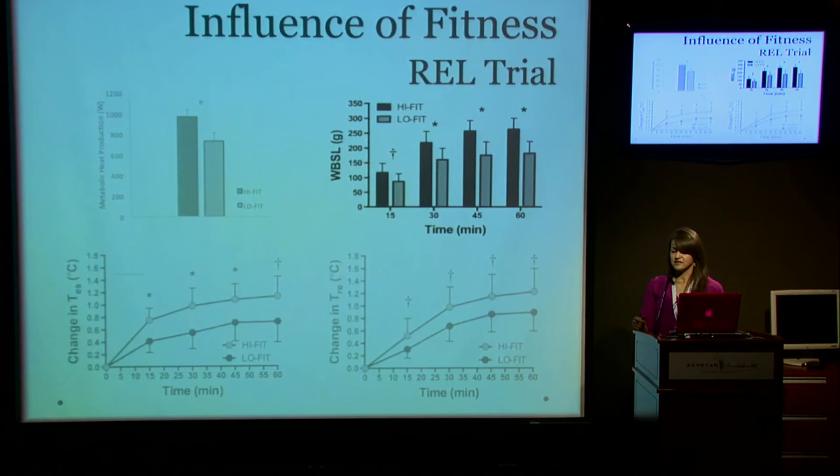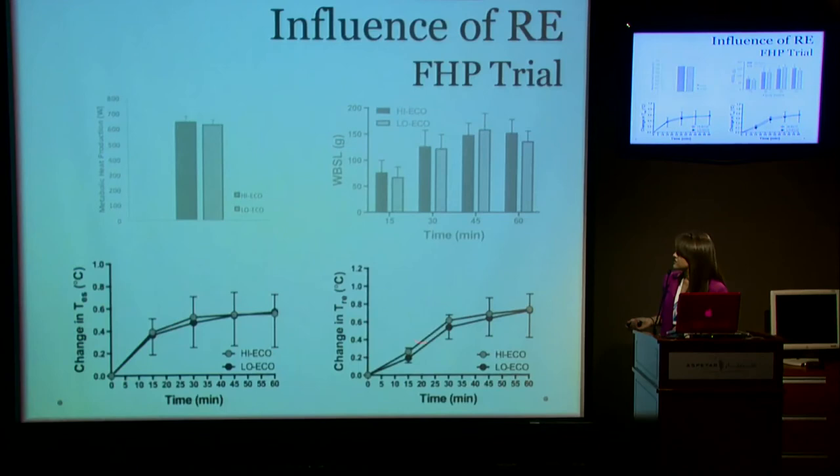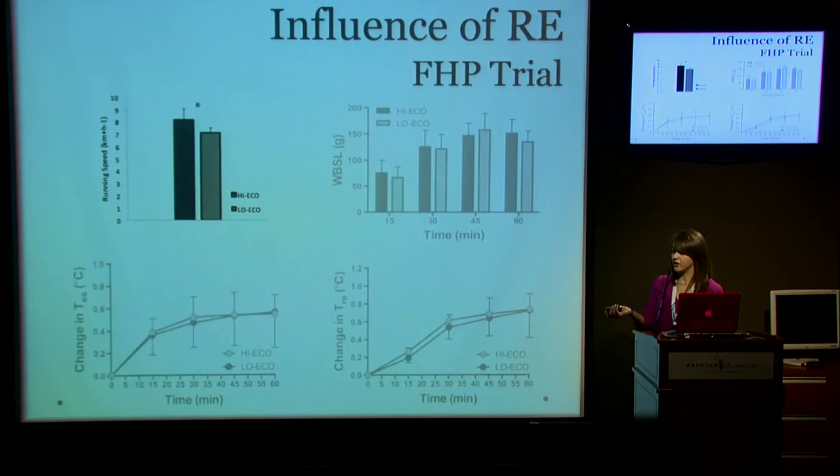So here we see that aerobic fitness does not in fact influence thermoregulatory responses. When we evaluated the economical and non-economical groups, the fixed heat production trial resulted in nearly identical metabolic heat production, which in turn resulted in nearly identical changes in esophageal temperature and nearly identical whole body sweat losses. Interestingly, the economical group had to run significantly faster than the non-economical group to elicit the same fixed heat production.